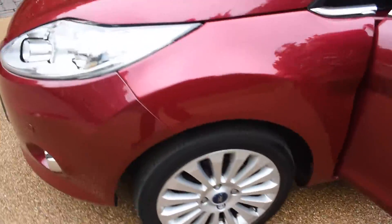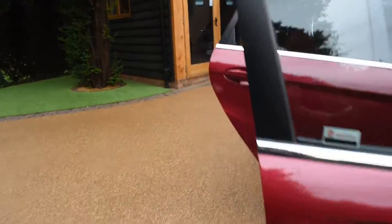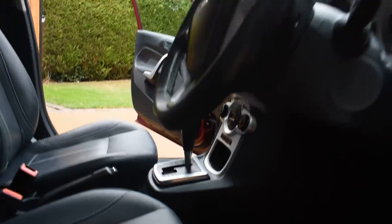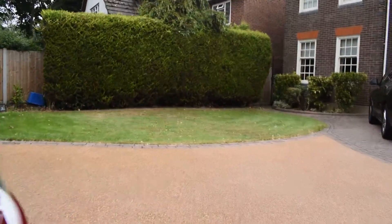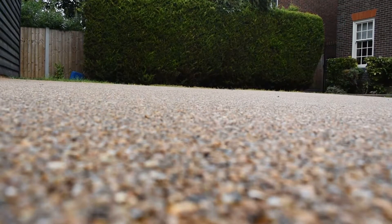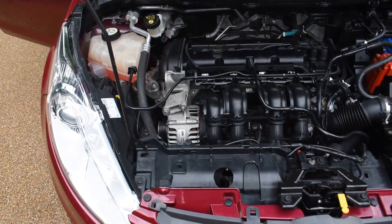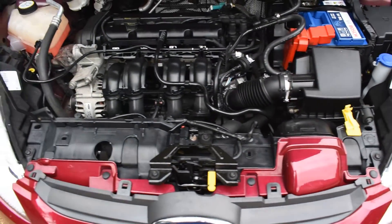Now I'll walk around, open the bonnet, and show you the engine. Here you can see it's all lovely and clean under there too — in super condition. We don't pressure wash our engines; we just wipe them over.